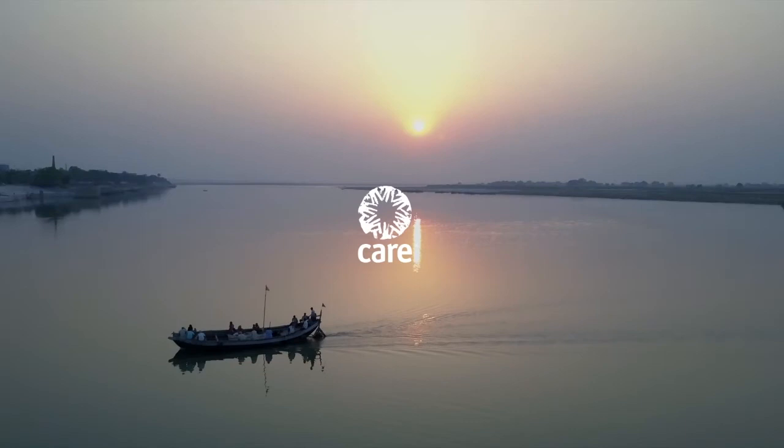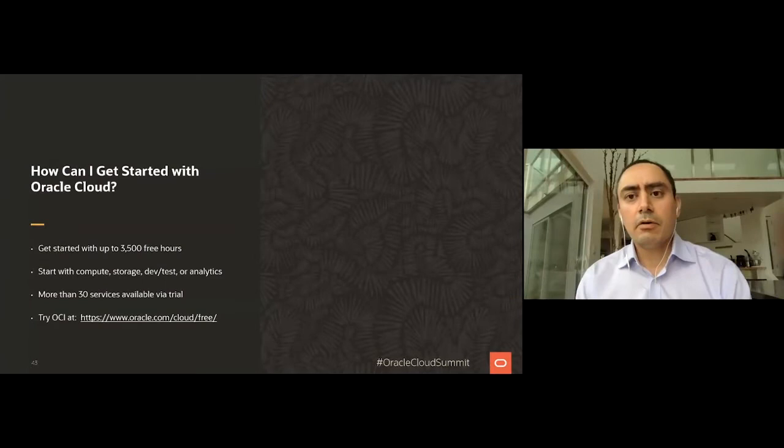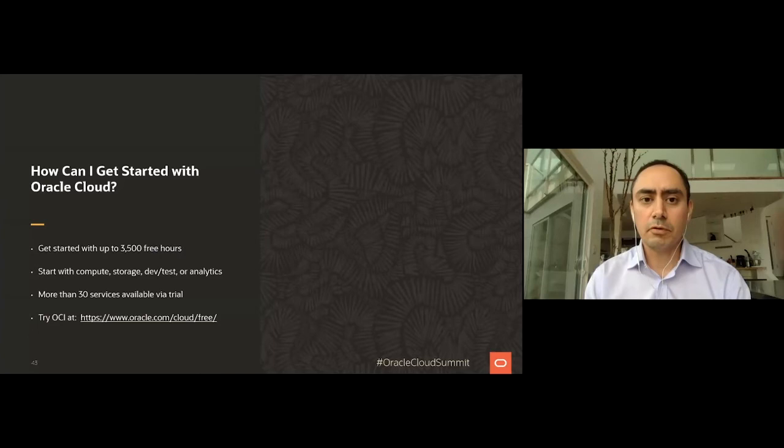Everything you saw today from our customers and their journey of moving to the cloud — you can actually try it yourself by simply signing up for a free trial of Oracle Cloud. All these services are available for free for up to 3,500 hours. Simply go to oracle.com/cloud.